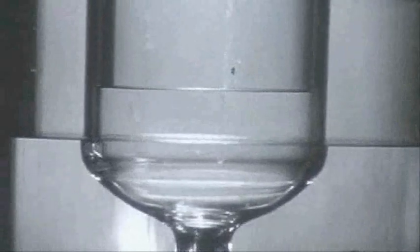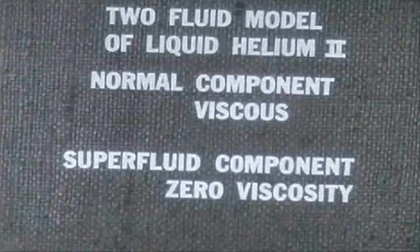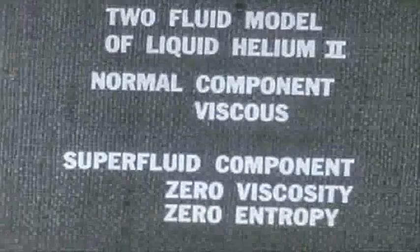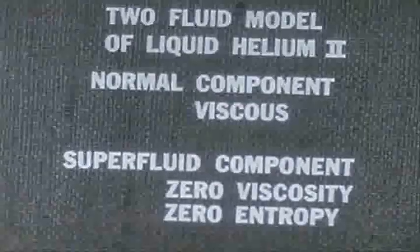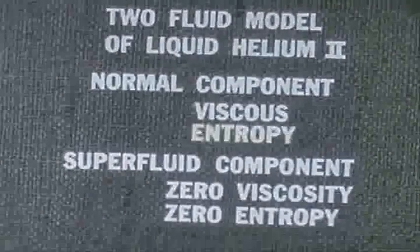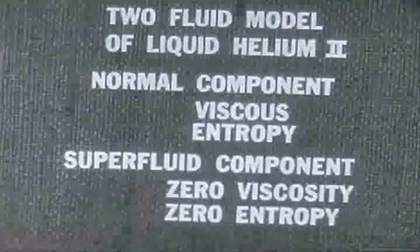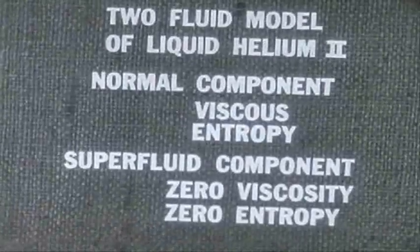It carries no heat, no thermal energy. Any internal energy it may still possess is no longer thermally available. To say it precisely, it has zero entropy. We have discovered another remarkable property of helium-2. Its superfluid component not only is friction-free, it also contains no heat. The heat energy contained in helium-2 as a whole resides, all of it, in the normal component. We may, of course, add heat to the superfluid component, as we are doing when it passes the spot heated by the lamp. But in doing so, we are converting it into the normal component.